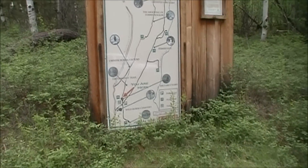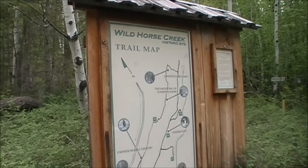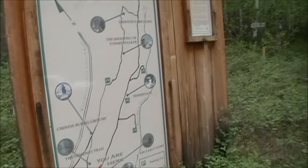We're at Fisherville here at the Wild Horse Creek Historic Site. The three of us are here for the first time. This is pretty cool — lots of history. We're just going to do some panning.